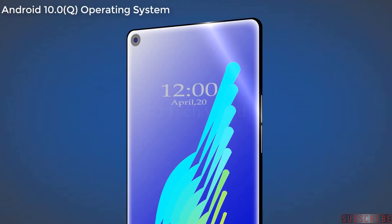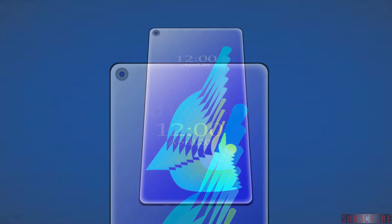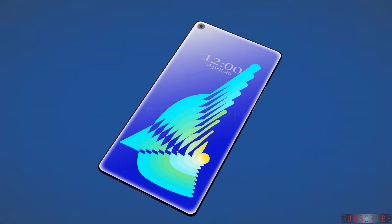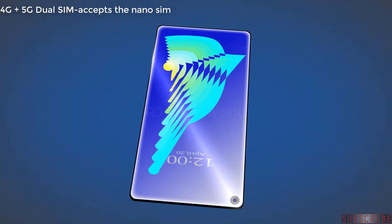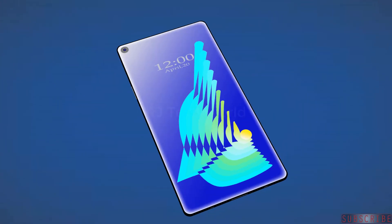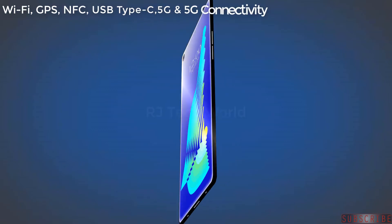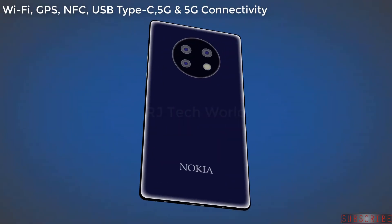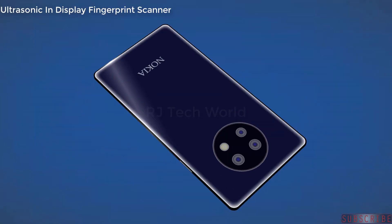The Nokia 9.3 5G will run on Android 10.0 operating system and be powered by a 7000 mAh lithium battery with 50 watt fast charging. It will support 4G plus 5G dual SIM with nano SIM and a 3.5mm headphone jack with active noise cancellation, dedicated mic, Wi-Fi, GPS, NFC, USB Type-C, and an ultrasonic in-display fingerprint scanner.